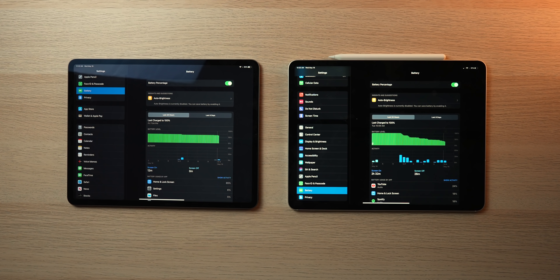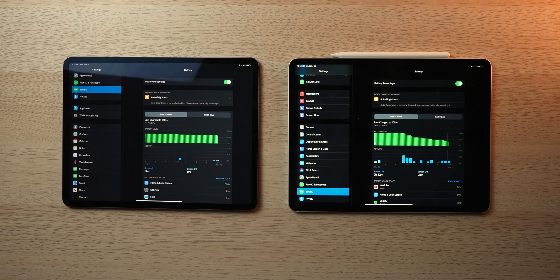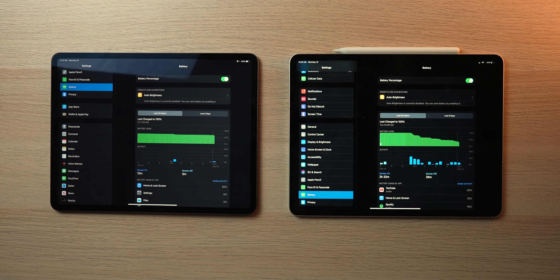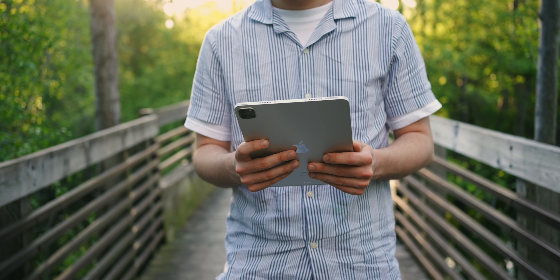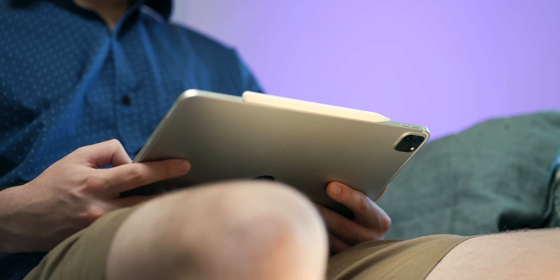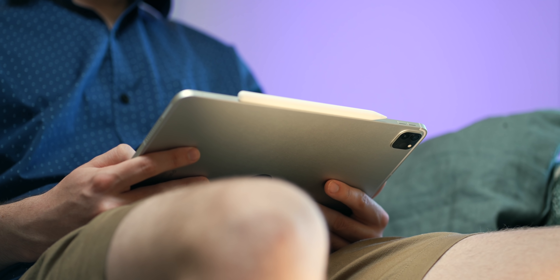Screen-on-time has been another fairly constant figure. Apple claims all models can achieve up to 10 hours of general usage — more specifically web surfing on Wi-Fi and 9 hours on cellular with auto brightness on. That's a fairly honest estimate because battery life really depends on what you're doing. Generally speaking, I found that the 11-inch models tend to fare a little better and last a little longer, and that makes sense because the 12.9-inch has more physical display and resolution to drive. This year, at least in my preliminary testing, M1 appears to be more power efficient.